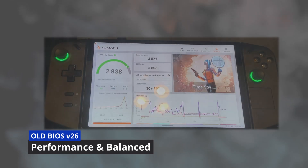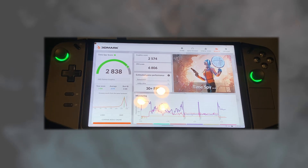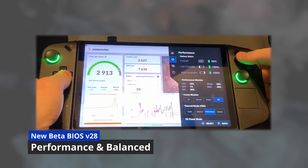First, we're diving into TimeSpy testing. On the old BIOS with the 20-watt performance thermal mode and OS power mode set to balanced, I had a score of 2838. Jumping over to the new BIOS with the same power profile settings, I had a score of 2913 — about a 2.6% score increase with the newer BIOS.